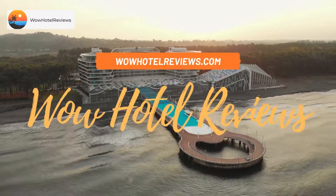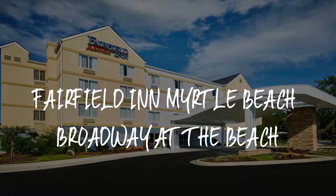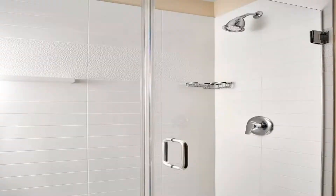Hello guys, welcome to Wow Hotel Reviews. Today I am reviewing Fairfield Inn in Myrtle Beach, Broadway at the Beach. It's a three-star hotel. Please use our Booking.com link in the description to book the hotel and get special pricing.